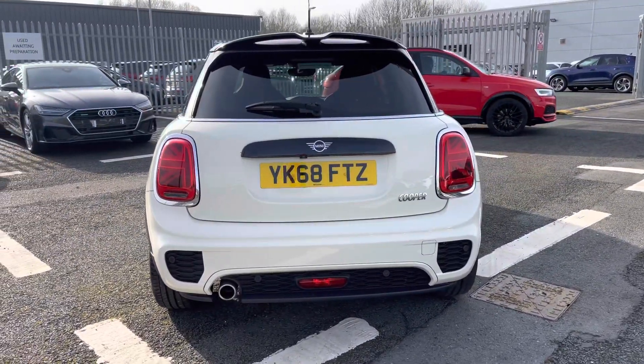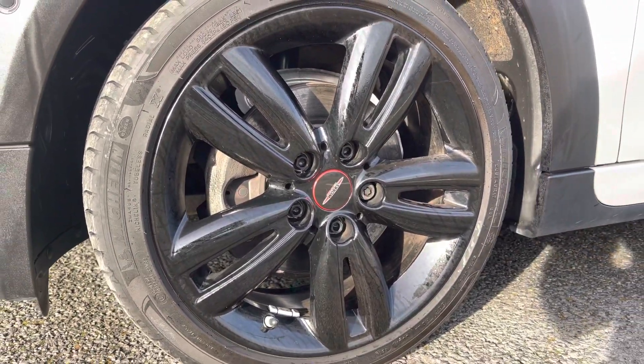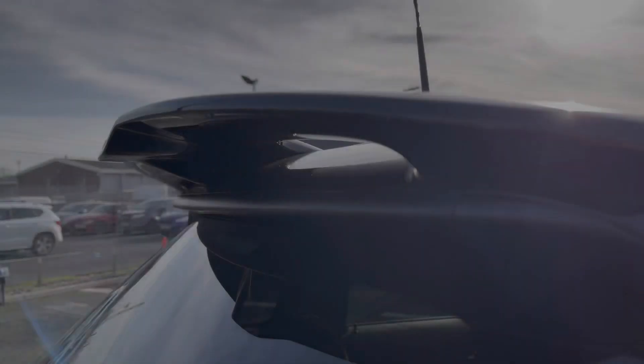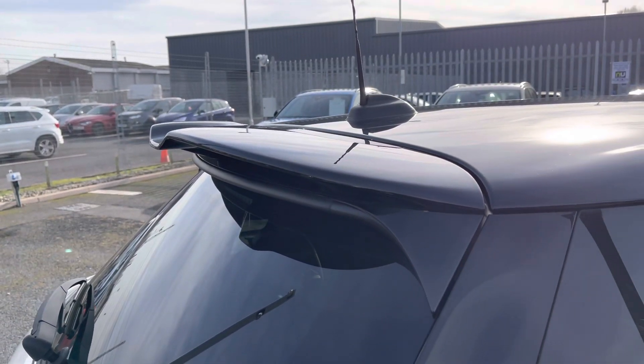This particular model does come with the John Cooper Works aerodynamic pack and features the 17 inch track spoke design alloy wheels which have been finished in black. The LED headlights with a built-in daytime relay light and the enclosed ring also feature the John Cooper Works aerodynamic spoiler for an added sporty feel.